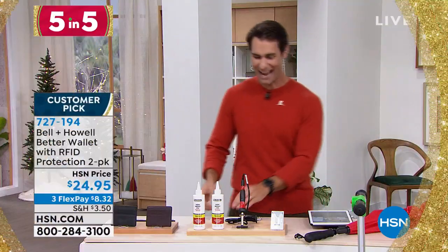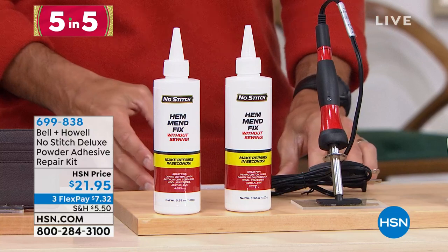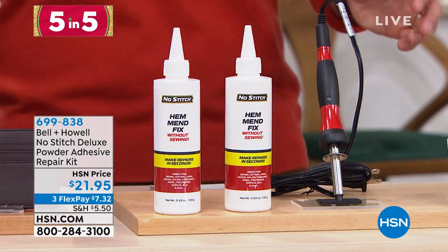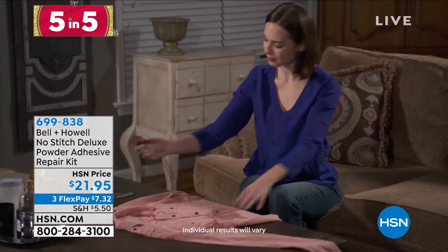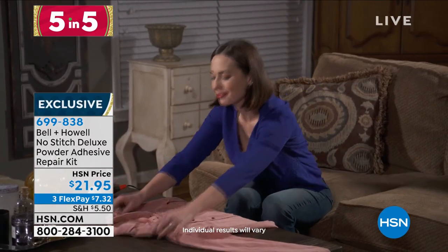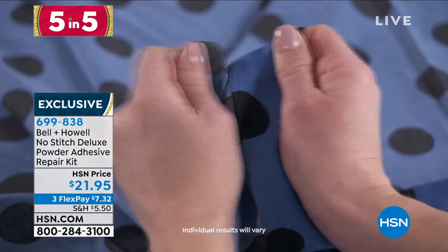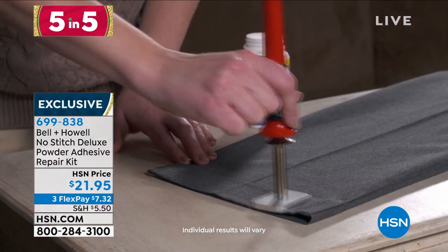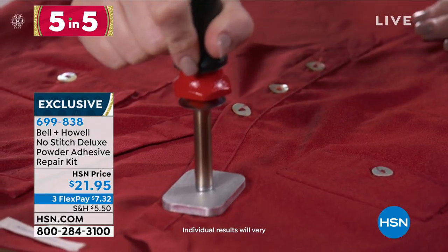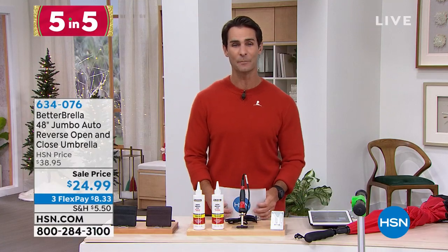I love this next one from Bell & Howell — the No Stitch Deluxe Powder Adhesive. Maybe that hem you have to fix really quickly, or there's a little tear, and you're not great with a needle and thread. You just put a little bit of that powder on there, use the heating wand, and it is sealed up — even something like denim, which can be really hard to get a needle and thread through. Easy fix, quick fix. If you've got a student going off to college, maybe keep this in their dorm room. $21.95, and you're getting two of those powders as well.